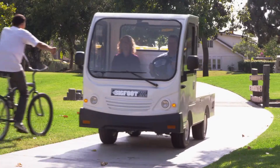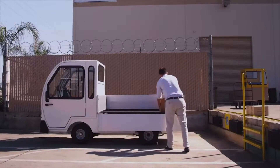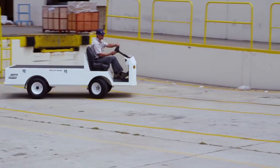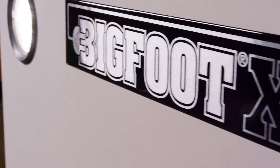Taylor Dunn provides top quality personnel carriers, burden carriers, and tow tractors to meet your specific needs. As leaders in the industry, we are excited to introduce an addition to the Bigfoot line of electric vehicles: Bigfoot XL.